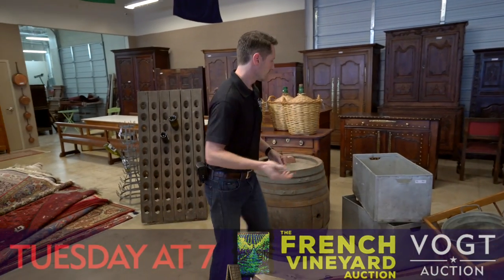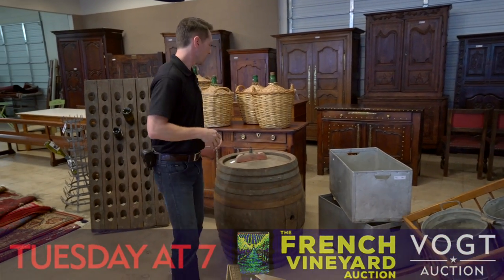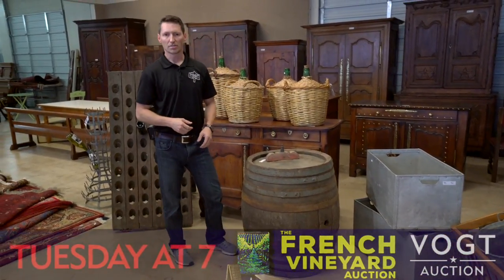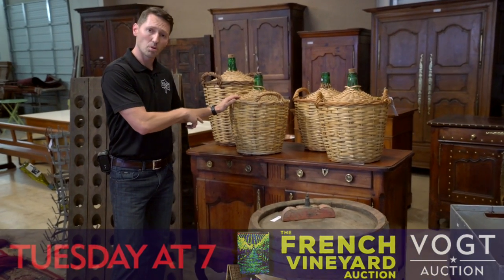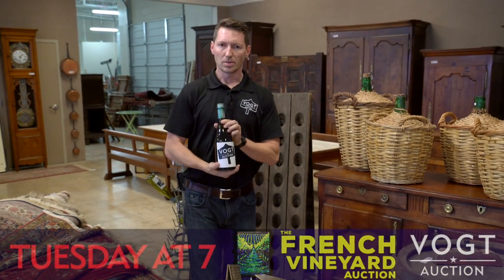And then further on from that, in the 1940s, they started using these larger aluminum crates. Now, after the wine was made, of course, it would go into these old oak casket barrels in the cellar for aging and fermentation. After that, for transport, it would go into these what we call carboys or demijohns. And eventually, it would end up in the wine bottles that we are familiar with today.